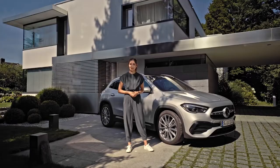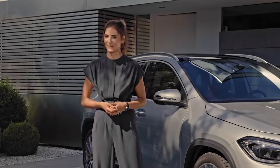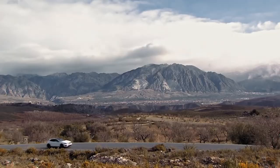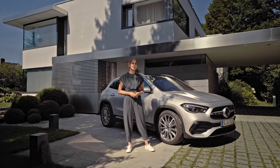But first of all, let's have a look at what's new with the GLA, the entry-level SUV in the Mercedes-Benz family. When this compact SUV was introduced in 2014, it was the first one of its kind in the brand's range and it truly sold like hot cakes. Big footsteps to follow, so let's see how the new one has been improved.